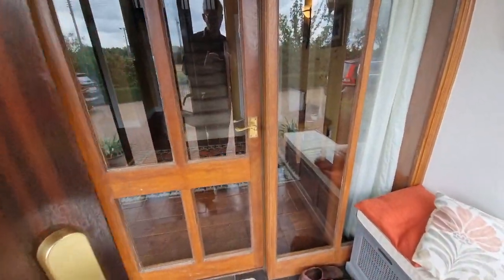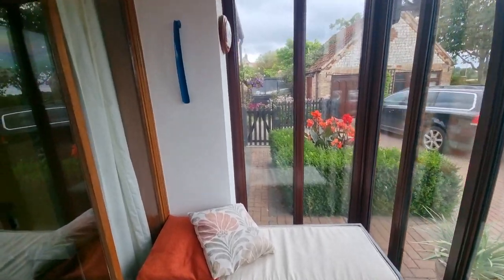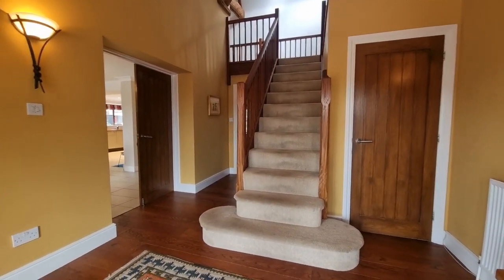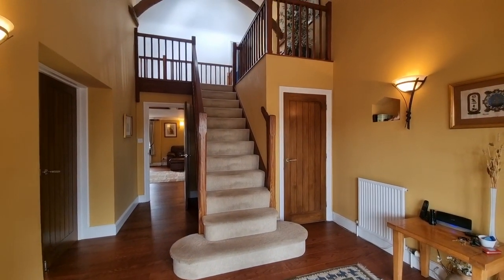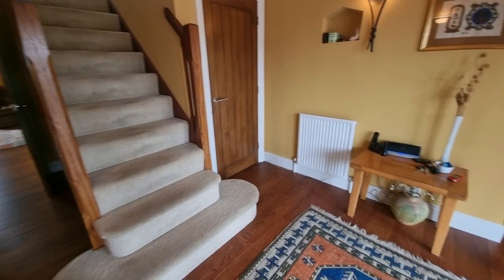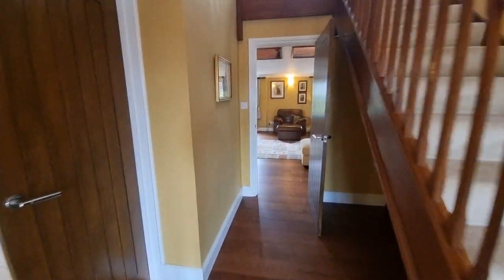Heading in through the front door straight into the entrance porch — double glazed entrance porch with tiles to the floor, doors, and an entrance door through to the hall. As you're going to see, the property is full of character throughout with a modern theme to it as well. We've got exposed beams, a gallery landing, and vaulted ceilings in various rooms. There are stairs to the first floor, oak wood flooring, and doors off to the various rooms.